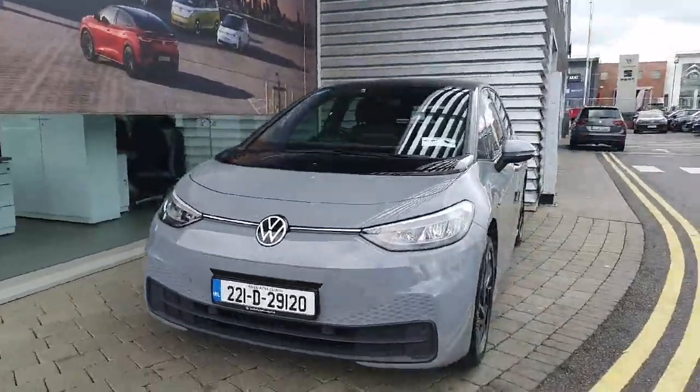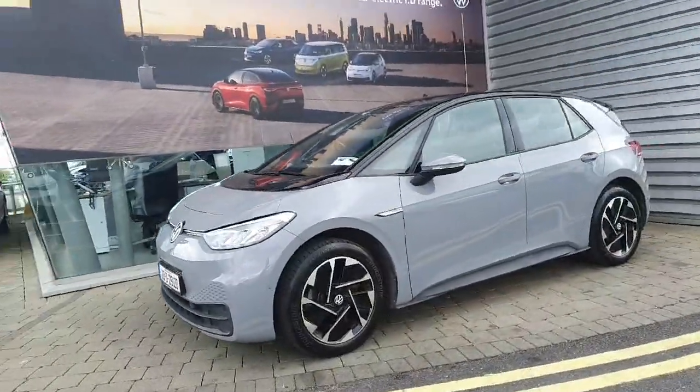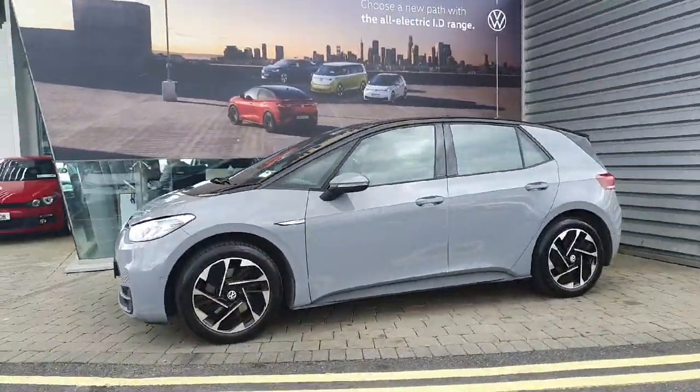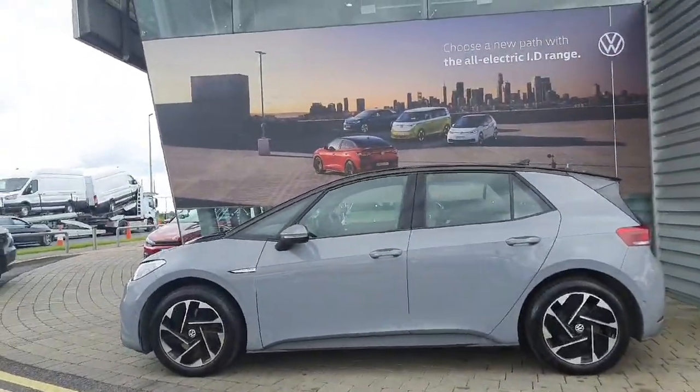Hi everyone, welcome to GeoRy for Volkswagen Airside. Today we are looking at the 2022 VW ID.3 Pro Comfort, finished in Moon's Down Grey. This car comes with a 58kWh battery, providing 400km of range and automatic transmission.